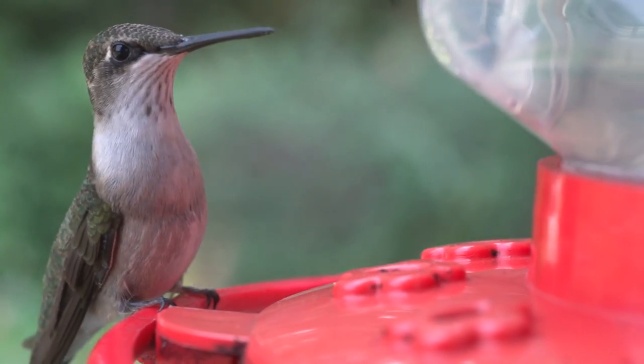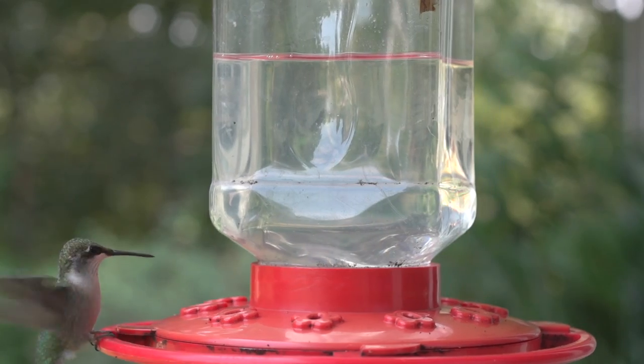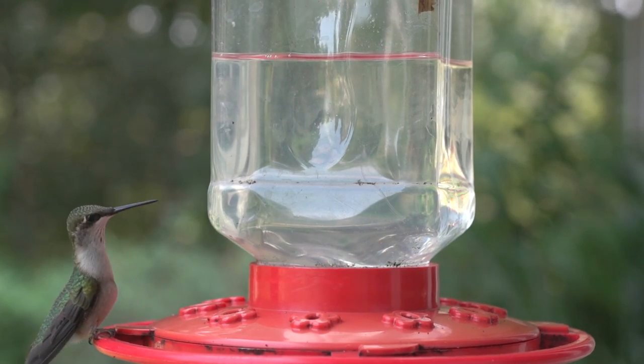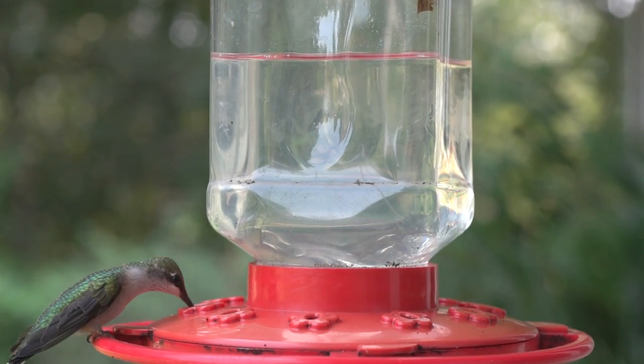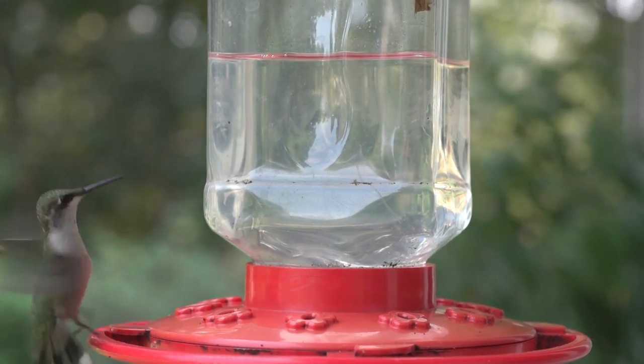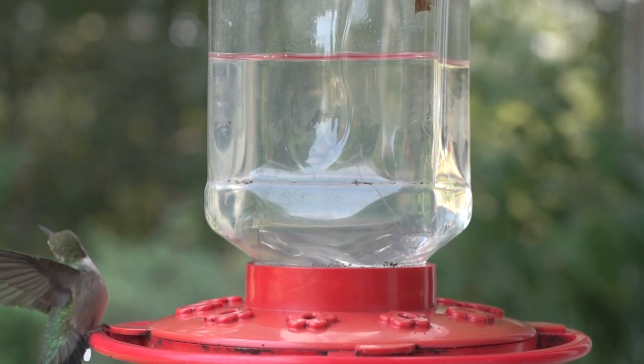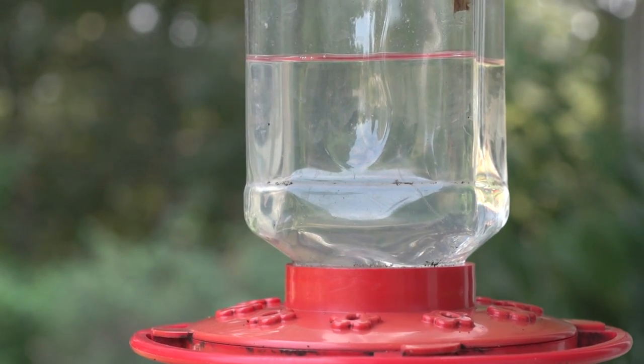They brood the chicks over a period of 12 to 14 days, by which point they are feathered and homeothermic. The female feeds the chicks 1 to 3 times every hour by regurgitation, usually while continuing to hover. When they are 18 to 22 days old, the young leave the nest and make their first flight.